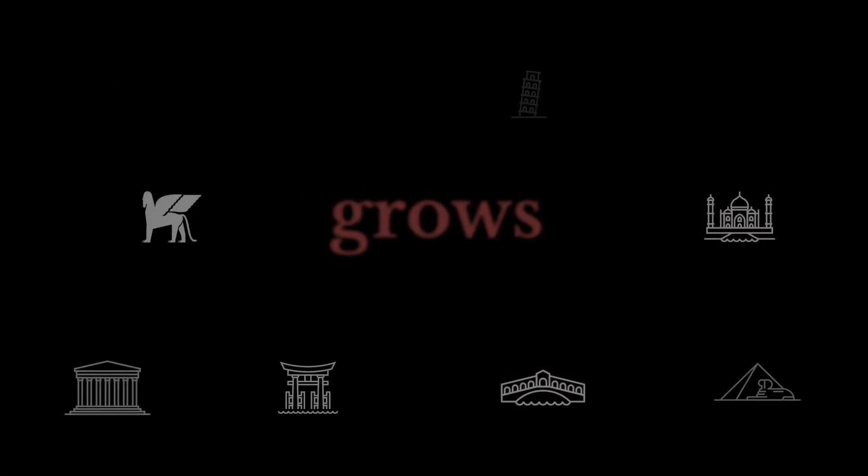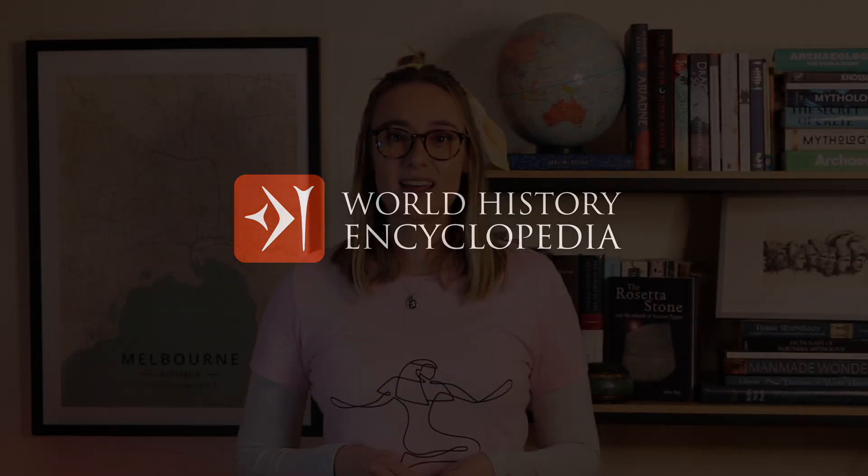Did you know that the reason Egyptian hieroglyphics could be deciphered is all because of the Rosetta Stone? Stick around to learn all about it! Hello and welcome to World History Encyclopedia! My name is Kelly and today's video is all about the Rosetta Stone — what is it and why is it so important?